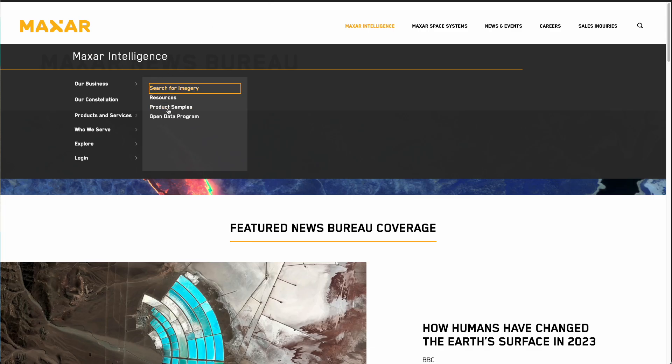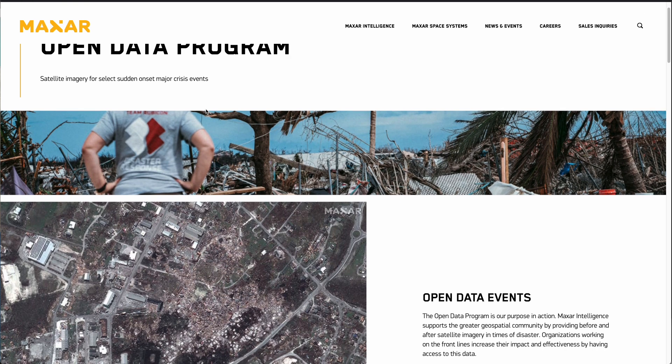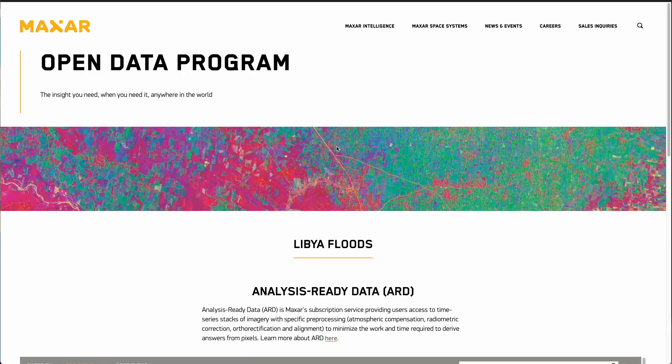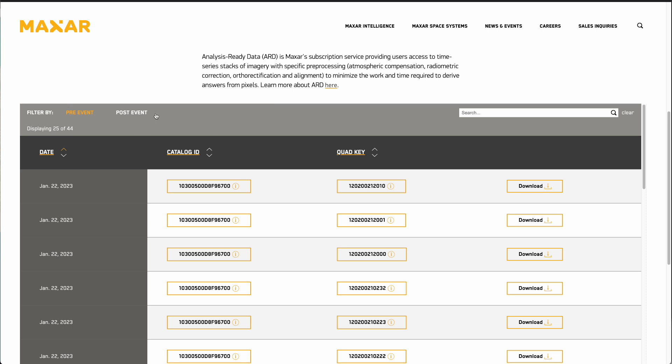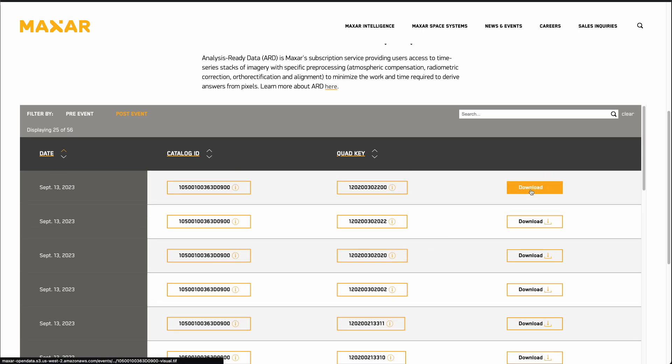One of the other interesting aspects from Maxar is their open data program. This is a really great approach where Maxar provides freely available satellite imagery for major crisis events around the world. It allows us to see environmental disasters or events that have happened around the world, and we can actually access some of the independent satellite runs — or chips as they're referred to — of some of the satellite incidents. For example, we can have a look at the Libya floods and view the pre-event and post-event satellite imagery, which is freely available to download. What's useful is that this downloads a TIFF file, which is a file you can open up on any satellite browser that you use.